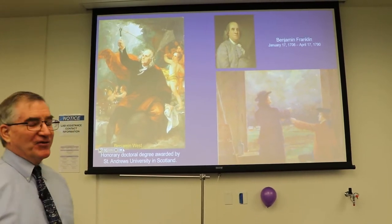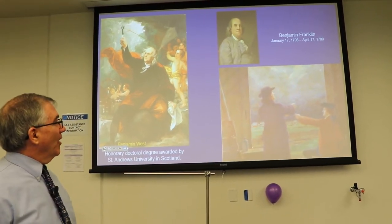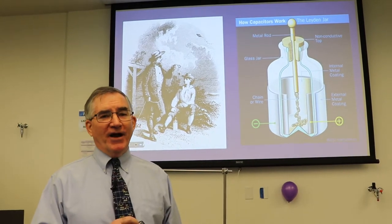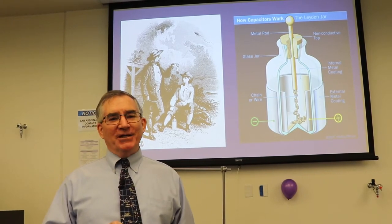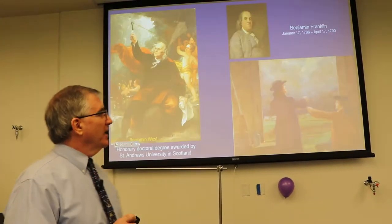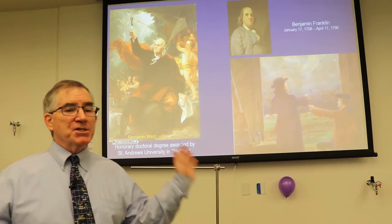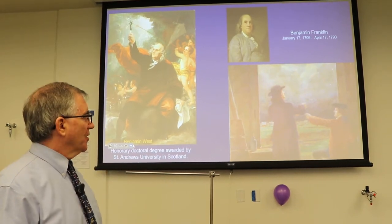He went over to Europe, gave his talk on his kite experiment, and they honored him with the doctorate. When he did the experiment, you often see him depicted outside exposed to the elements flying his kite overhead. But he was actually more cautious than that — he knew that if he were struck by lightning, he'd be a goner. So he flew his kite inside his barn, with the barn doors open, staying under cover.